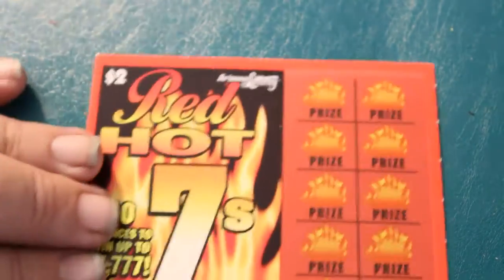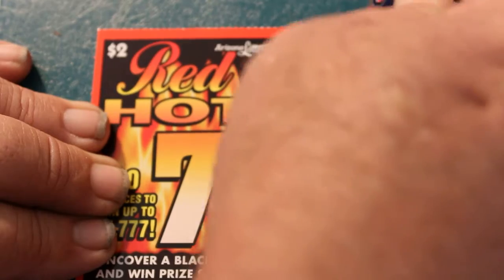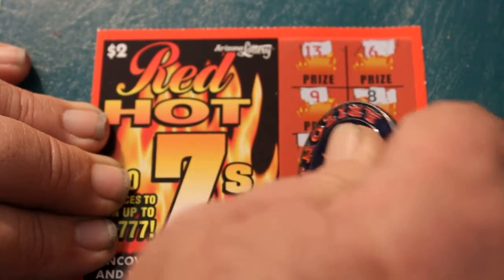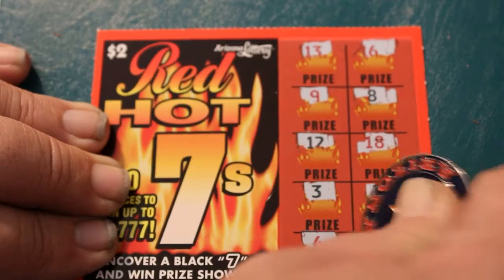Two to go. Ticket 069 — 13, 6, 9, 8, 12, 18, 3, 2, 6, and 14.